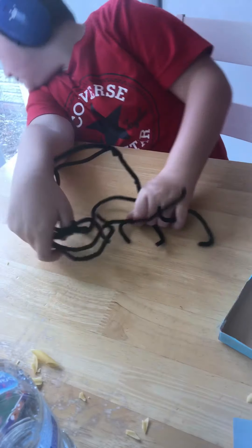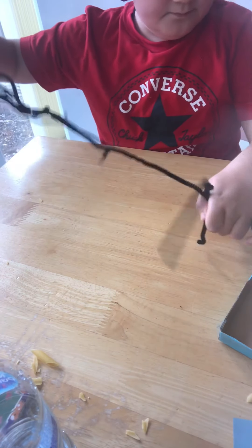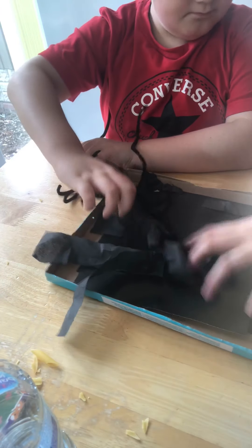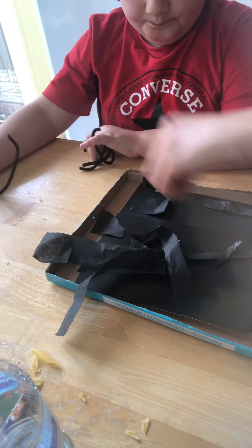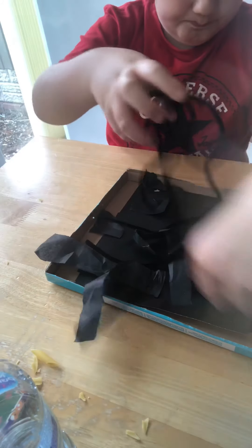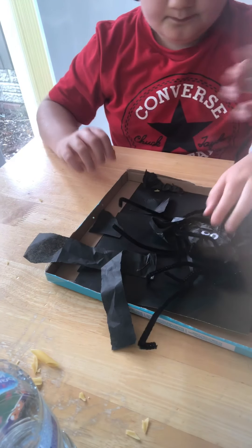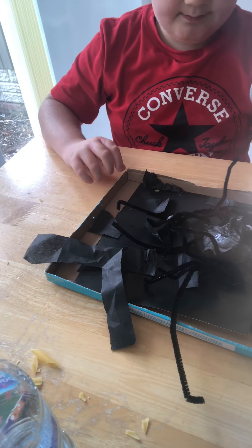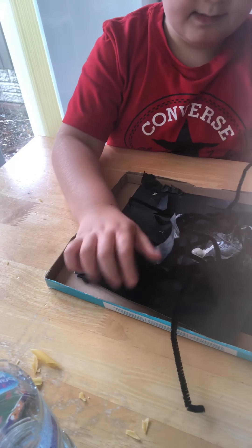Okay, right. Put your strings in the tray — put them in there. And the spider. Put your strings in there. These — put these in. Good boy, good boy. And the spider, look. Now put this in. And now you've got to put this in, and then put some marble in. Ready? Yay!